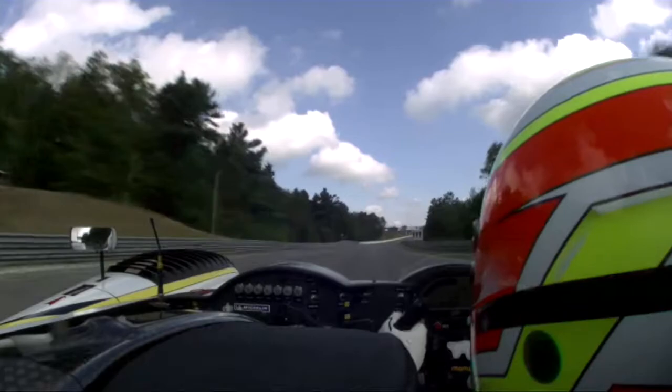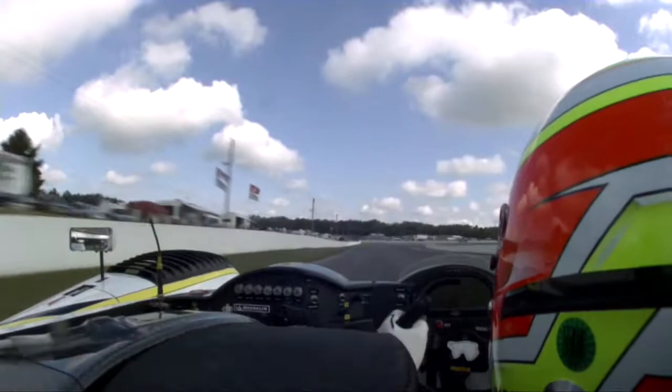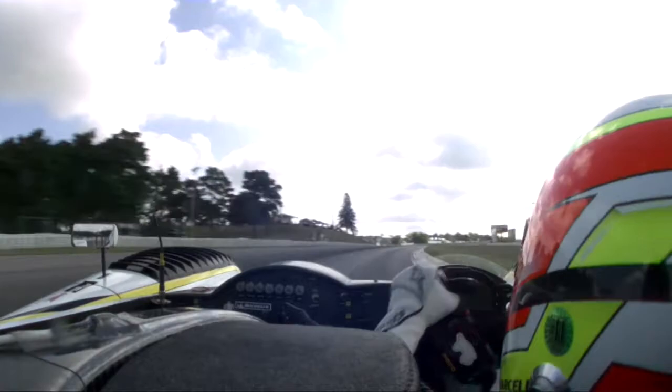We are flying at 160 miles an hour into Turn 8 — personally, my favorite corner on the race track. In a prototype, it is nearly flat out. It's a small lift just before you turn in and then you're back to power. After Turn 8, it's a quick Turn 9, Turn 10, cross the stripe and do it again.